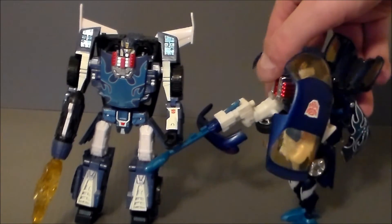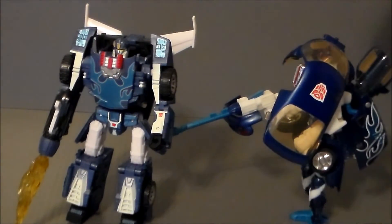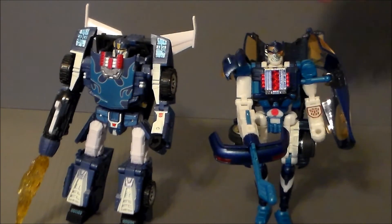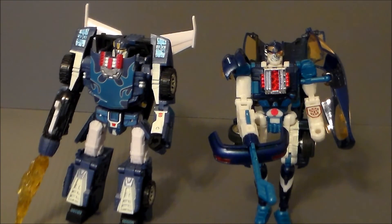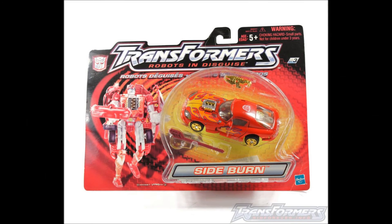Overall, he looks really cool. This is definitely a figure to have in the collection just because it's a Dodge Viper, and those are always awesome. I really wouldn't mind this figure remolded as a Mirage — maybe get another use out of it and put a Mirage head on it. I think that would be pretty darn awesome. So there he is, Sideburn from Transformers Robots in Disguise — not to be confused with the 2015 version coming out next year, but the original R.I.D. series. Thanks for watching, guys, and look for more videos in the future.